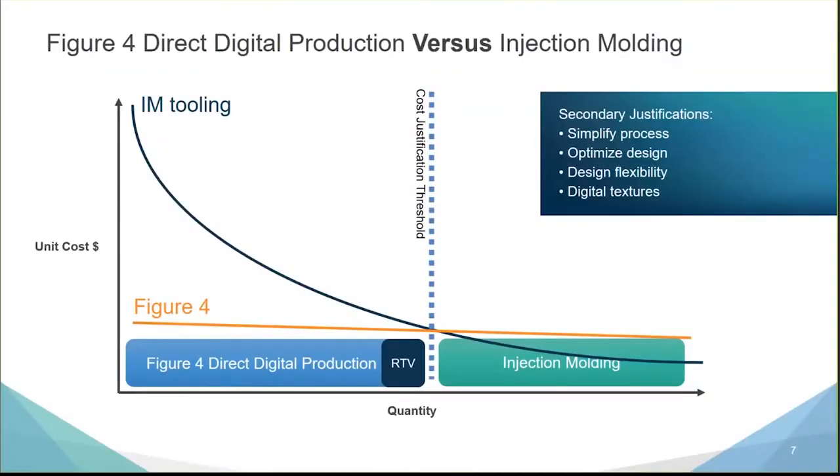My colleague Tracy Beard in Lawrenceburg will look at the role additive can play with respect to replacing room temperature vulcanization or polyurethane RTV casting, which can bridge into the mid to higher volumes.